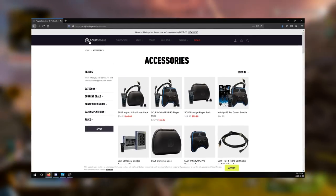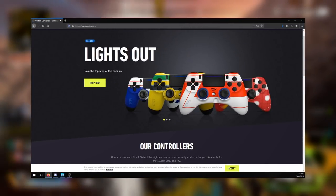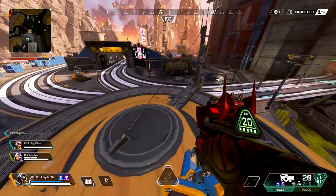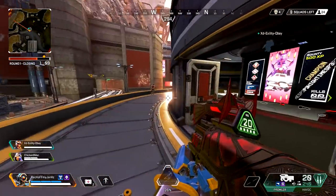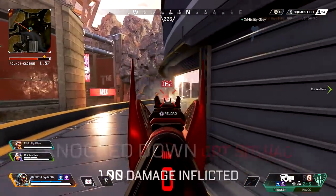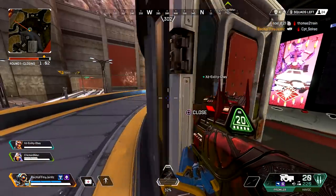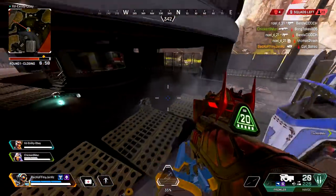And then a bunch of accessories too, if you already have Scuff controllers. So each code use is a point — it doesn't matter the dollar value at all. So if you want to support, I would highly recommend getting something very cheap and very small. Because if we win this thing, we're going to get our own custom controllers. And you best believe we're doing the biggest Scuff giveaway they have ever done. I'm going to give away controllers like Halloween candy.